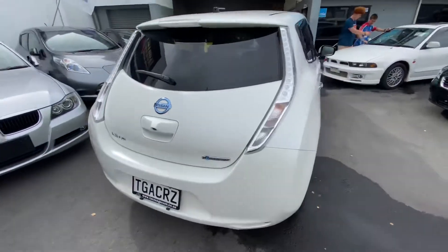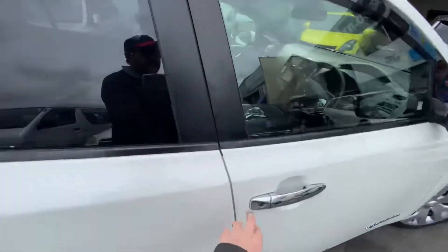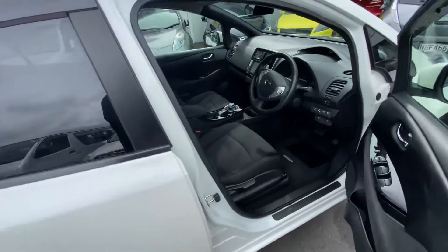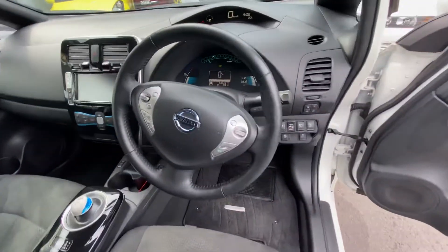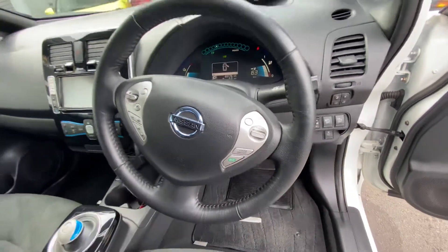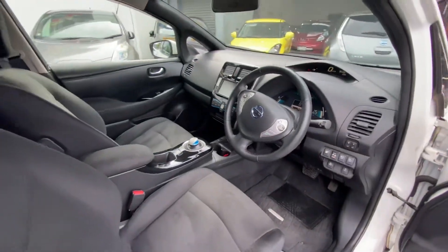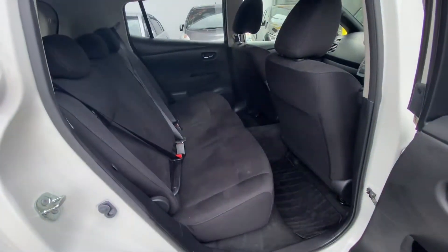So still a really good usable car, decent range when fully charged. This is an X, with English language conversion in the dash. This one has cruise control, steering wheel heater, seat heater — nice clean and tidy car.